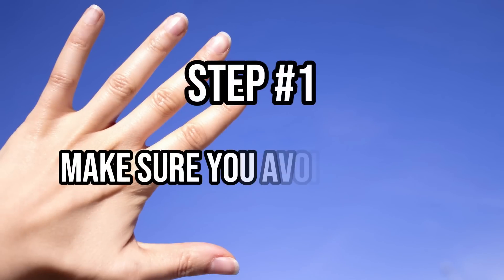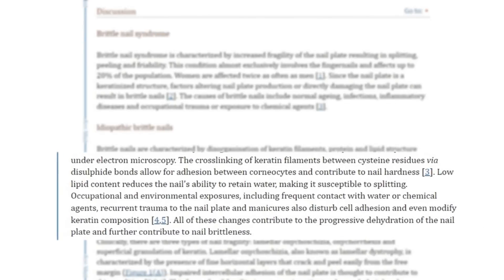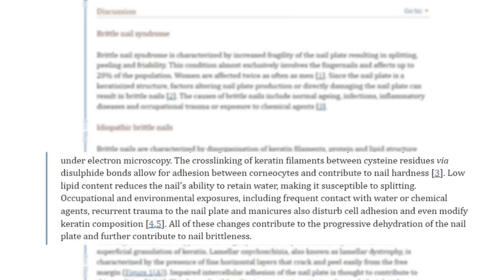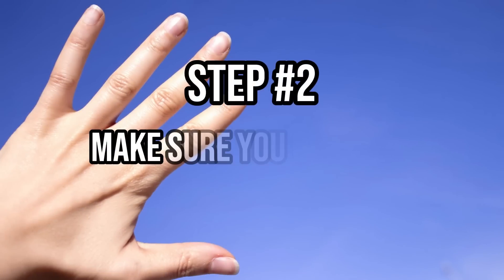No matter what type of nail problem you have, there are a few things you can do to make your nails healthier. Step number one is make sure that you avoid trauma. The number one most common cause of nail problems is definitely trauma to the nail. Trauma can come in the obvious form of slamming your finger in a door, but also in the not-so-obvious form of frequent hand washing, the use of chemicals on your nails, or even manicures. These can all disturb the keratin cross-linking inside of your nail bed, which weakens the nail, causes brittleness, and makes the nail susceptible to splitting.